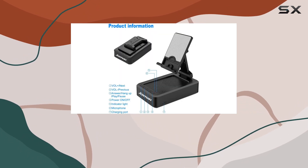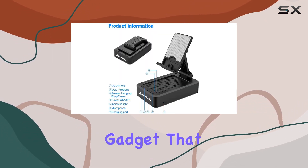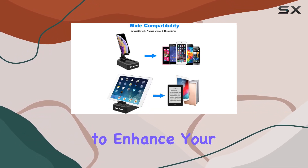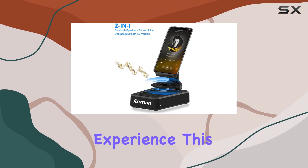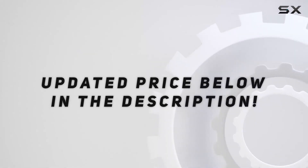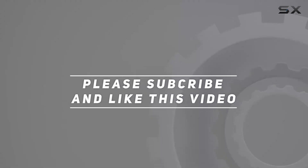In a nutshell, the Temmin L9 Black phone stand with wireless Bluetooth speaker is a must-have gadget that combines functionality and entertainment. If you're looking to enhance your audio and video experience, this could be your perfect companion. Check out the video description for updated price, and thank you for watching.